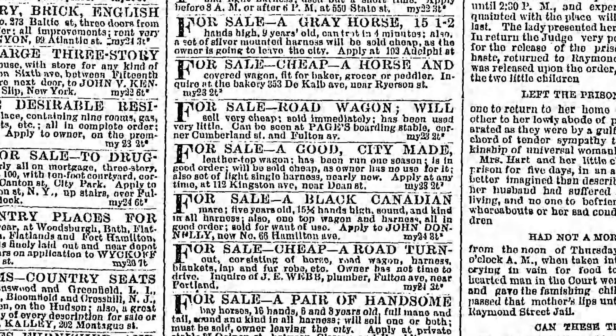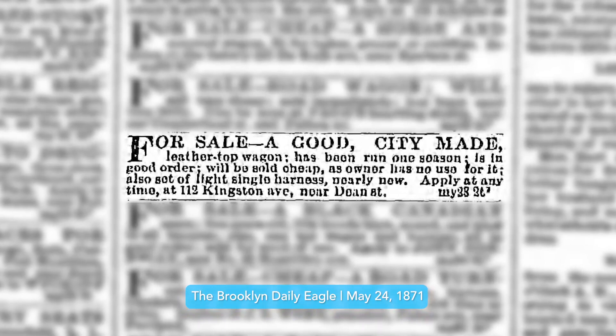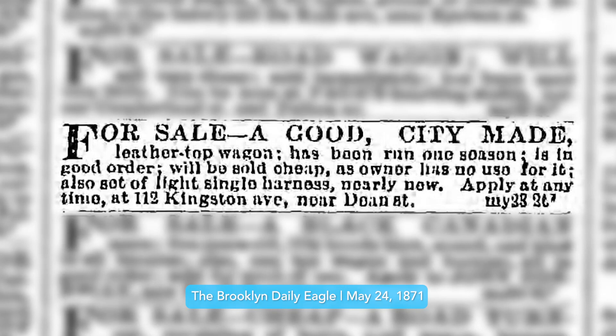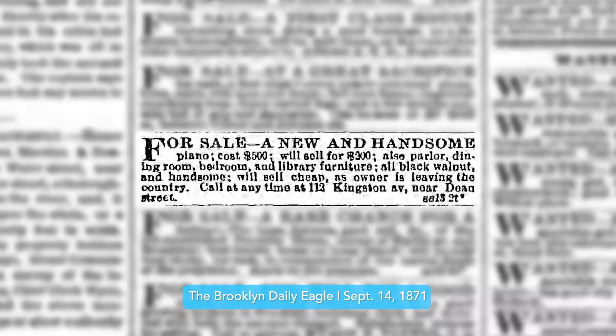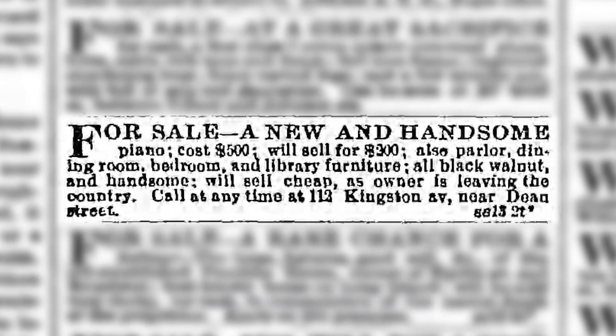In May of 1871, the Brooklyn Daily Eagle printed an ad: "For sale, a good city-made leather-top wagon. Has been run one season. Is in good order. Will be sold cheap as owner has no use for it. Also, a set of light single harnesses, nearly new. Apply at any time at 112 Kingston Avenue near Dean Street." A few months later, in September 1871, the Brooklyn Daily Eagle printed another ad: "For sale, a new and handsome piano. Cost $500, will sell for $300. Also parlor, dining room, bedroom, and library furniture, all black walnut and handsome. Will sell cheap as owner is leaving the country. Call at any time at 112 Kingston Avenue near Dean Street."